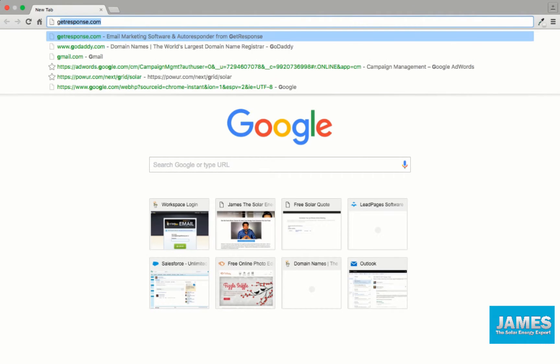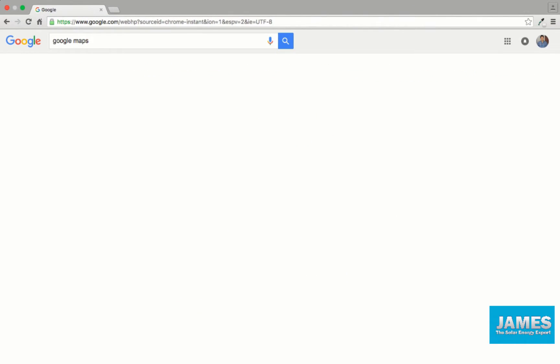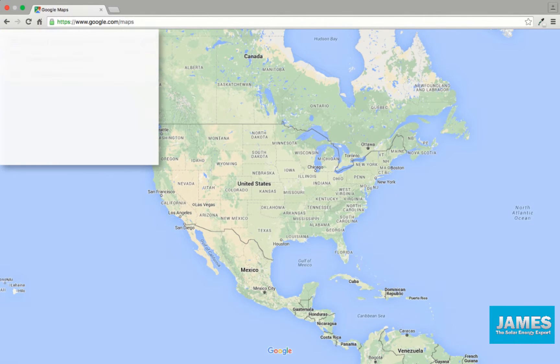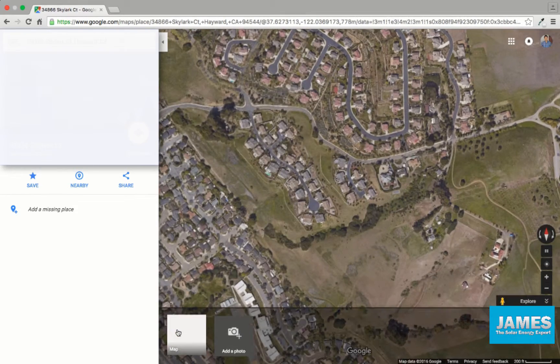The best way to determine which way your roof is facing is by using Google Maps. Let's go ahead and jump to my computer and I'll show you guys how to do that. Once you've got your browser open, you want to just type in Google Maps, go ahead and click there. When it opens up, go ahead and type your address, then go down here and click 'Earth' for the satellite view.